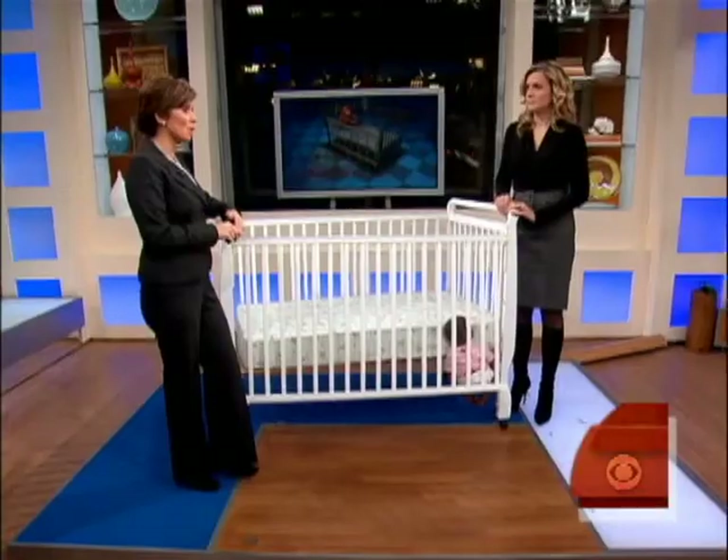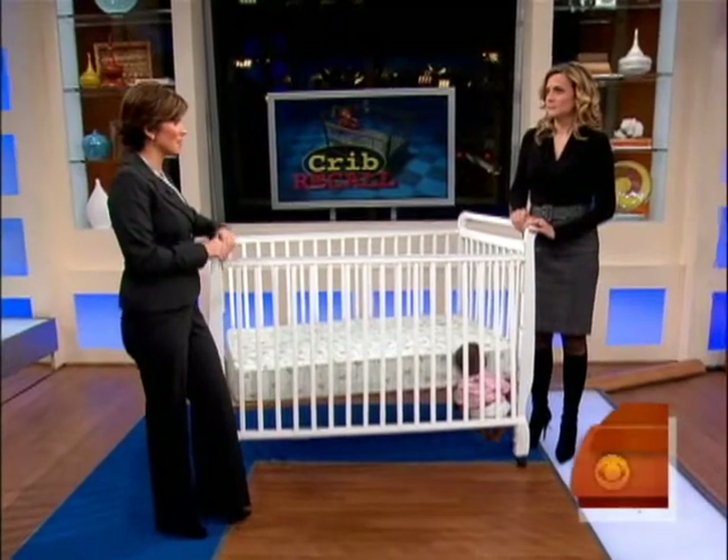That massive crib recall that we were the first to tell you about yesterday. This involves more than two million cribs here in the U.S. and Canada, 1.2 million in this country alone. It is the single largest crib recall in U.S. history. Consumer correspondent Susan Koeppen broke the story yesterday. She is back with all the details this morning.